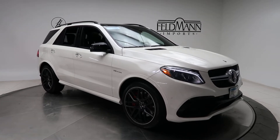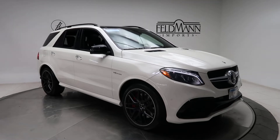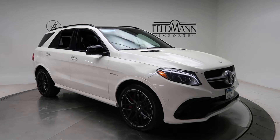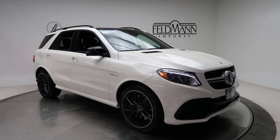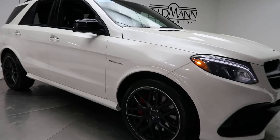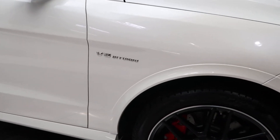This one comes with the AMG Night Package with high-gloss black accents on the front, side, and rear. For wheels, we've got 21-inch AMG cross-spoke black wheels. V8 Biturbo badging on the side.